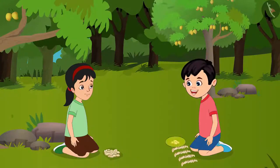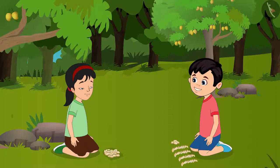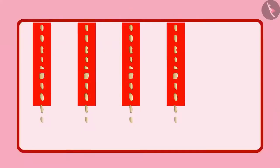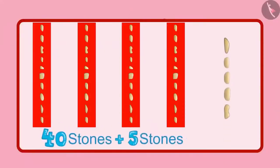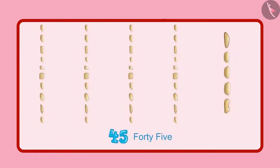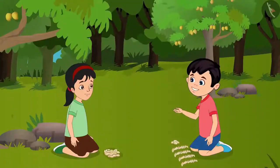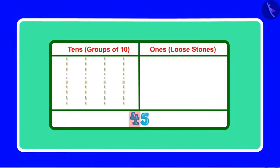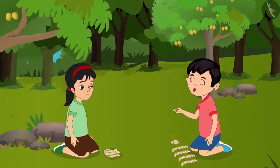Look here — there are 5 other stones too, we have not counted them. Now let us count them too. First we had 40 stones, and now there are 5 more stones. So they are 41, 42, 43, 44, 45. This means you collected 45 stones. Pinky, can you tell me how many groups of 10 and how many single units are there in 45? Yes Chotu, 45 has 4 groups of 10 and 5 single units. You are absolutely right.